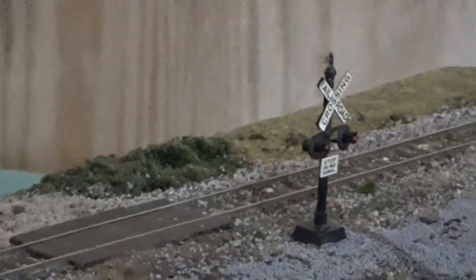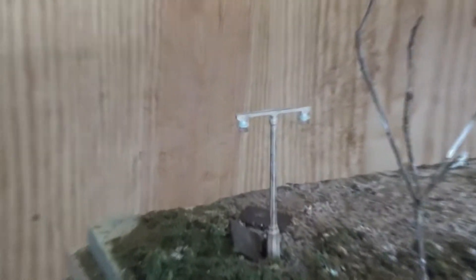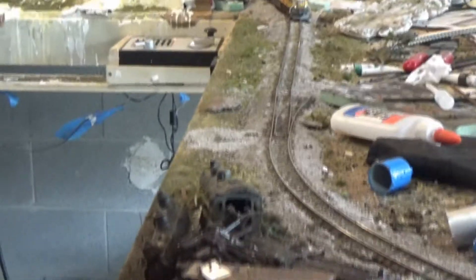I also have some grade crossing signals — they're not lit up, they're static. But speaking of lighting up, these light-up poles do light up, but I've got to wire them up. They have really tiny wires, very tiny, so they're very hard to solder. I'm going to have to work on that sometime soon.